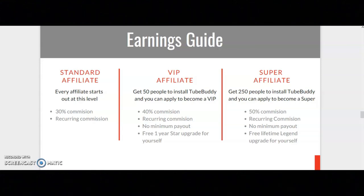If you get 250 people to install TubeBuddy, you can apply to become a Super affiliate. With this tier, you get 50% commission, you get a recurring commission, there's no minimum payout, and there's a free lifetime Legend upgrade for yourself.